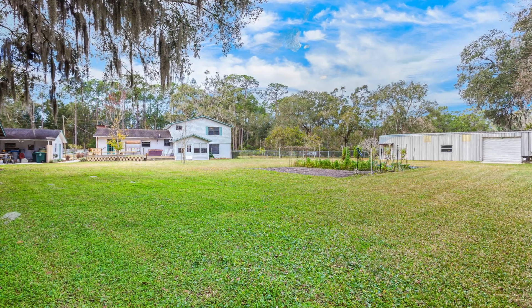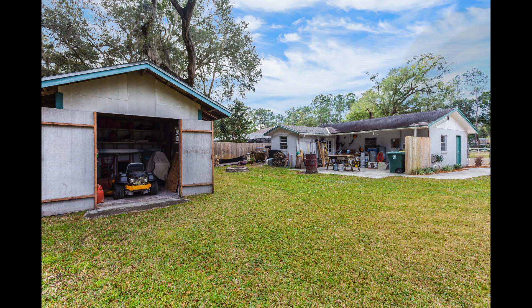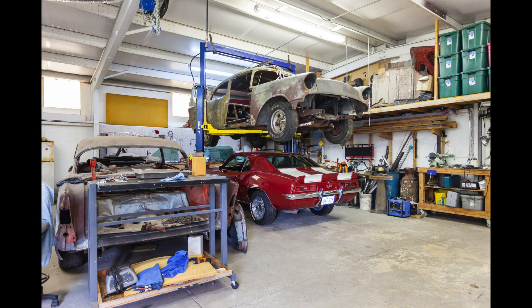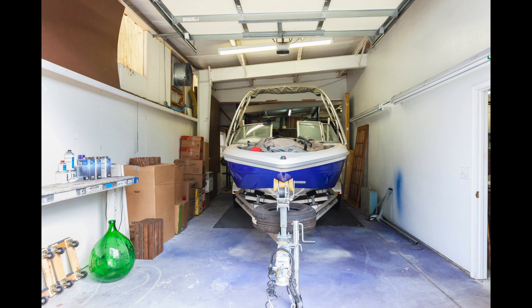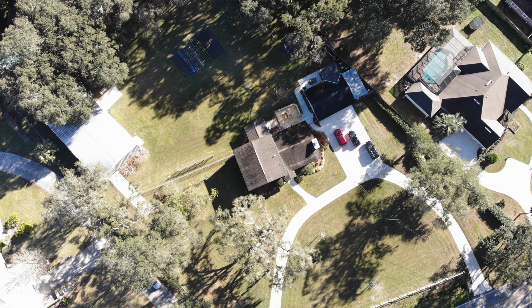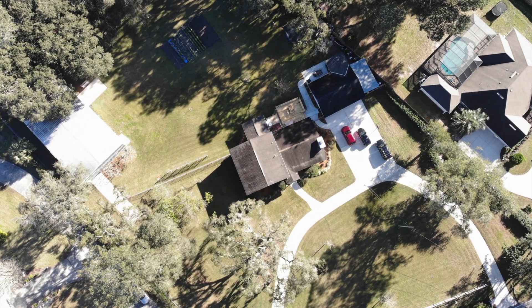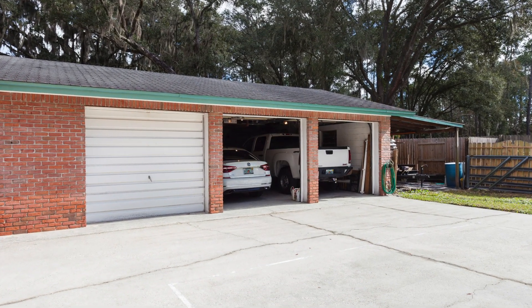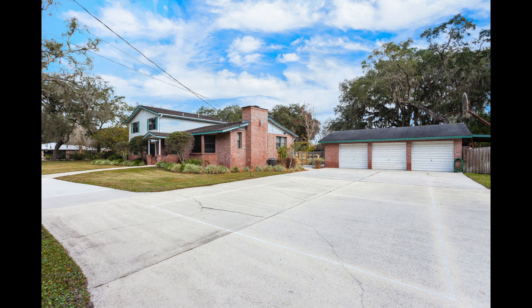In addition to the main house, this property includes three extra buildings. First, a 2,400 square foot heated and cooled garage with lift and paint room. The circular driveway leads to the second building, which is a three car detached garage originally built with the option of converting into a mother-in-law suite.